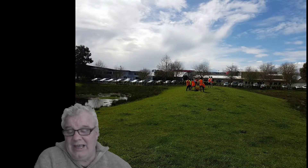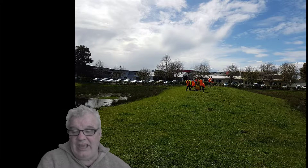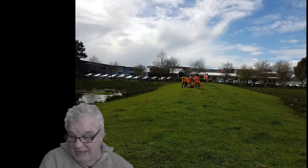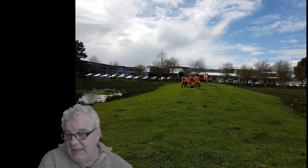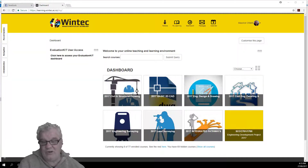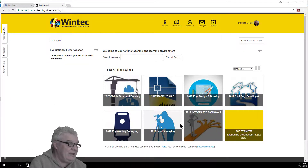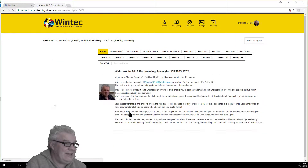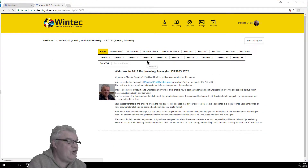Pretty successful day. We've downloaded the information from the data recorder and uploaded it to Moodle. Let's have a look at Moodle here — Engineering Surveying, and session 9 is where we've put the information.